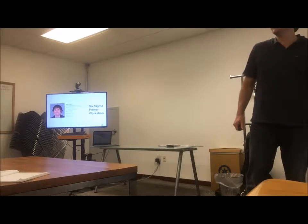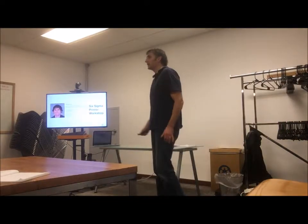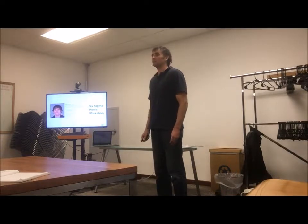Welcome everyone. I'm Brian Hurley. I have an office here in Hatch and I run a consulting company called Business Performance Improvement.